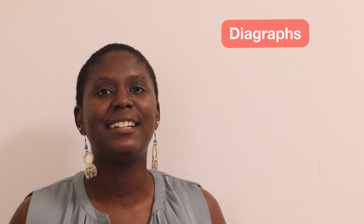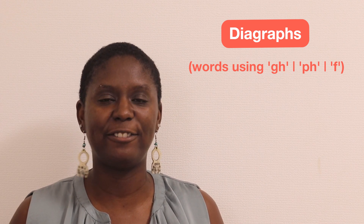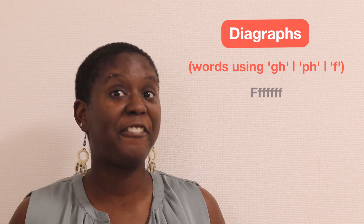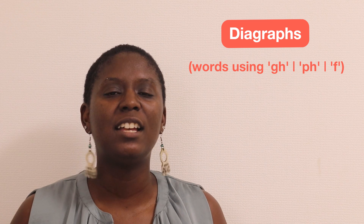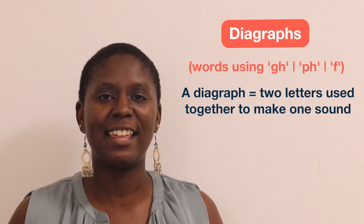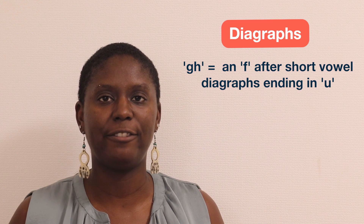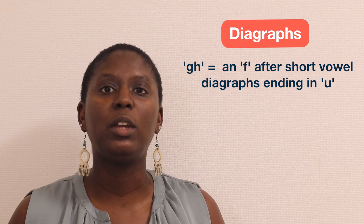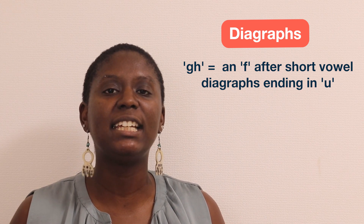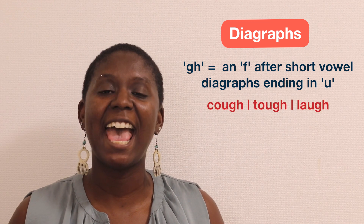Lastly, we'll go over digraphs — words using GH, PH, and F. All of these make the same sound. A digraph is two letters used together to make one sound. GH is quite easy to remember: we only use it as an F after short vowel digraphs ending in U, such as cough, tough, and laugh.